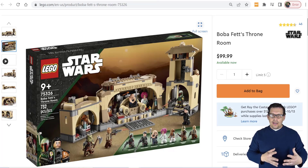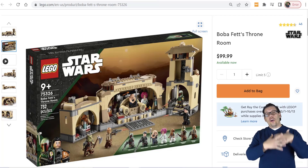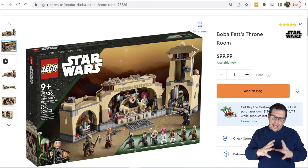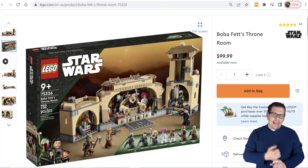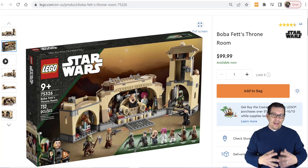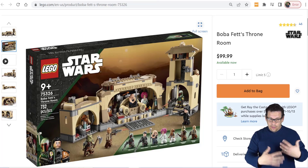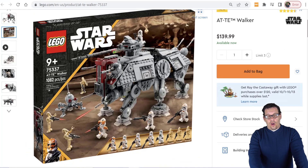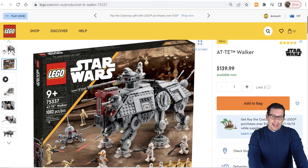This right here I believe is an underrated set: set number 75326, Boba Fett's Throne Room. Once this set is gone, it's going to be a long time before they make it again, and if they do it'll probably be a much larger set — similar to the Cantina. I don't see them making a good $40 version of this. Once it's gone, it's gone, and I really think this is a sleeper.